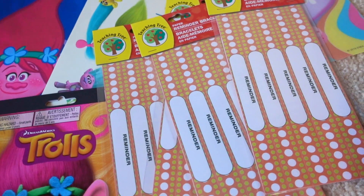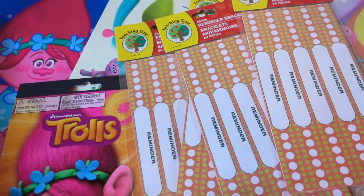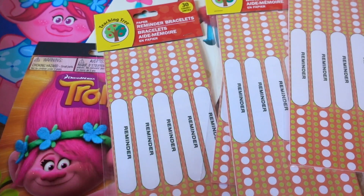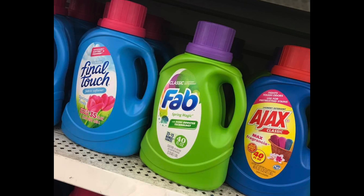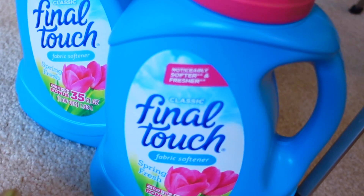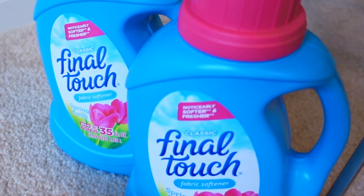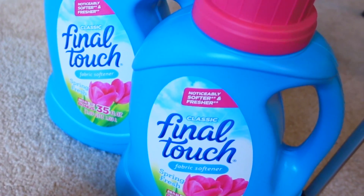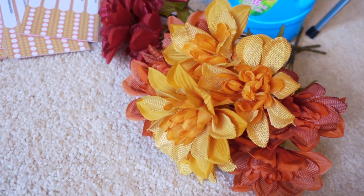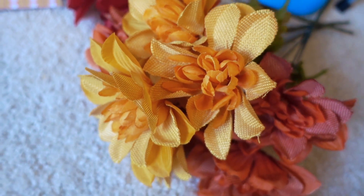Also the Trolls decal stickers — she's going to love those. And some Trolls lip balms; she's been really into lip balms lately so she'll really like that. I've been using these labels for school to put on Aria's feeding backpack — they're super durable for putting her rate and dose on. I also decided to pick up the Final Touch Spring Fresh fabric softener. The cashier at my store was really excited about it, but if you've used it let me know — this will be my first time. They also have dryer sheets if you prefer those.